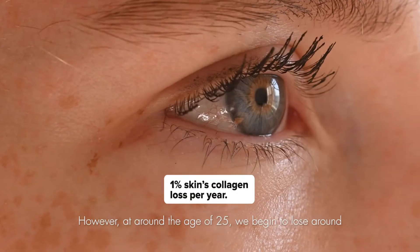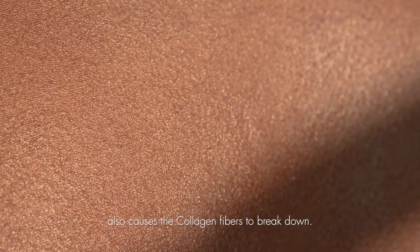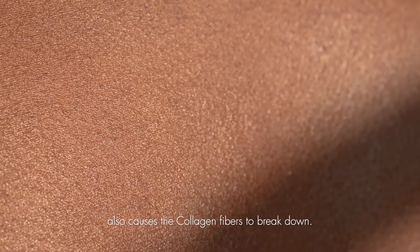However, at around the age of 25, we begin to lose around 1% of our skin's collagen per year. In addition, exposure to harmful UV rays also causes the collagen fibers to break down.